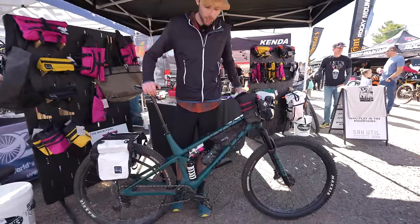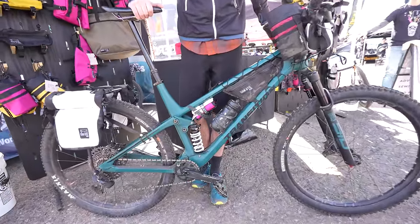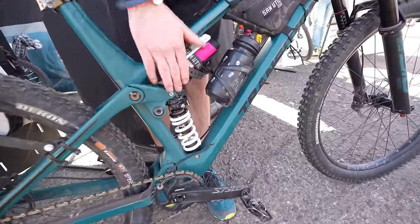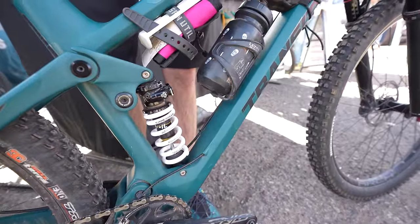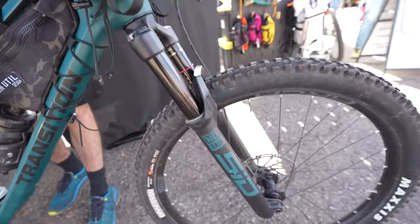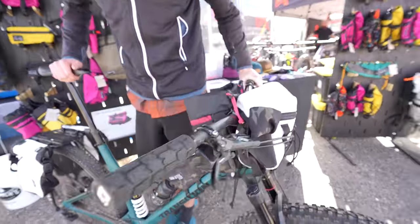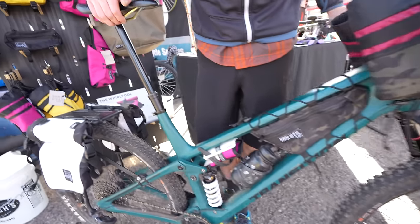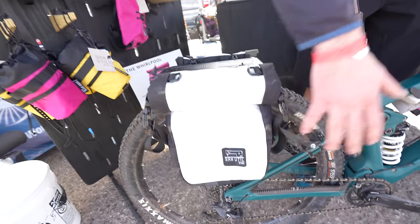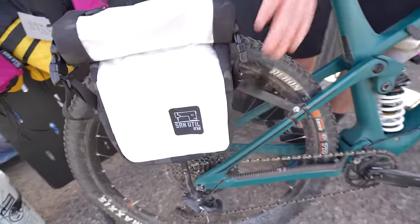I'm Adam with San Yudel Design. This is my Transition Spur — got built out for the Colorado Trail this summer. Kind of built up funky: we've got a Cane Creek inline coil shock on it, and a SID up front, 120. We've got SRAM brakes, SRAM drivetrain, and a One-Up 240 dropper. And then of course the Old Man Mountain rack carrying our mini panniers in Dyneema and 1,000 denier Cordura camo on the sides.